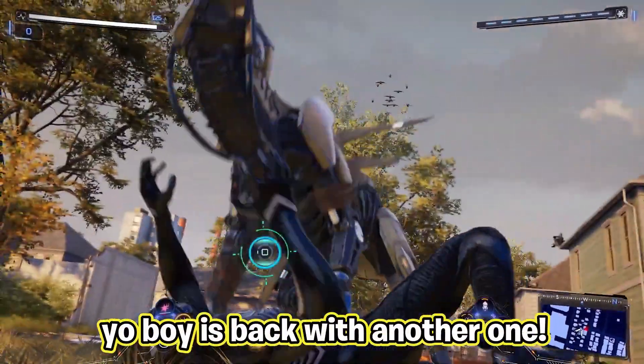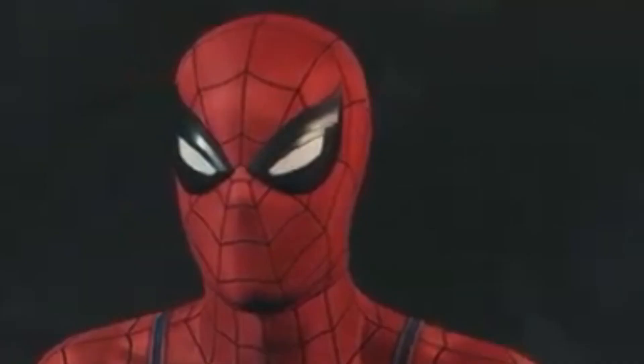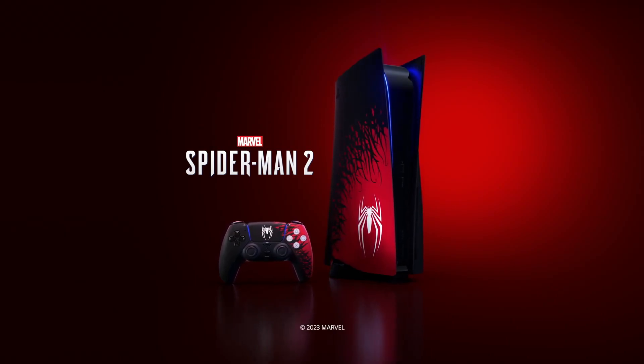What's good gamers, your boy's back with another one. Now apparently everyone is super down bad, not only for Black Cat's but also for Marvel's Spider-Man 2, specifically the custom plates and custom PS5 controllers.